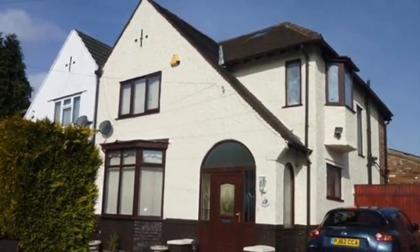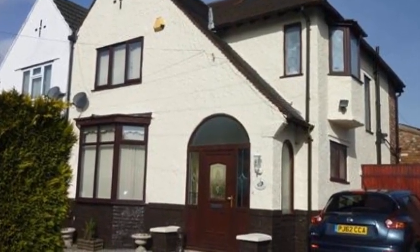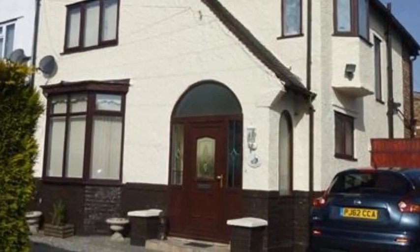This extended three-bedroom semi-detached property really must be seen to appreciate the ample accommodation it offers.